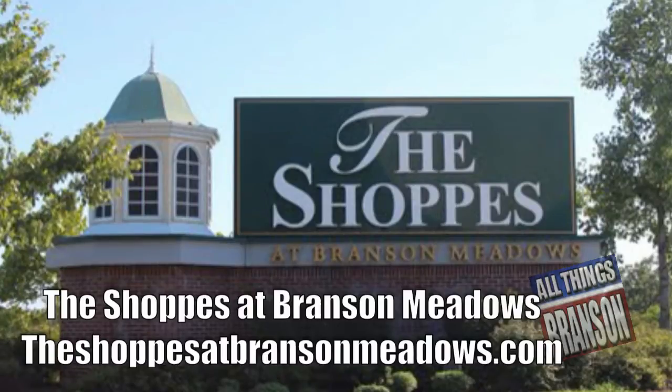The Shops at Branson Meadows has it all: movies, home furnishings and decor, and convenient curbside parking in a great location just off Gretna Road.